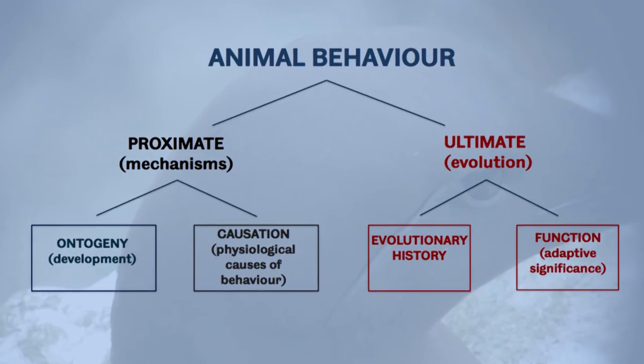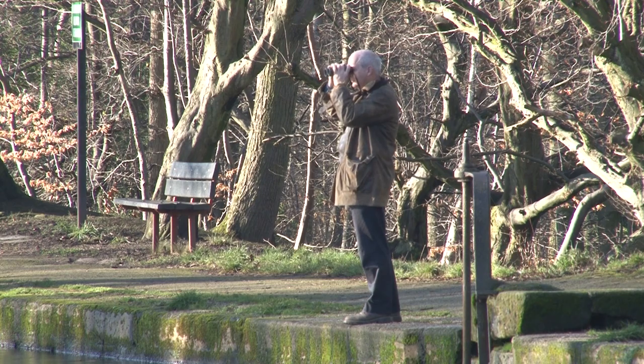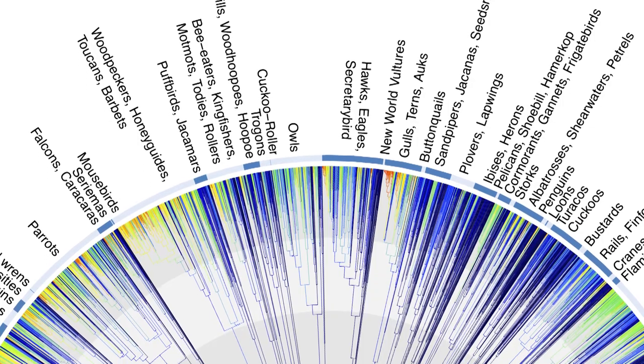Animal behaviour is a broad subject precisely because of those four questions, and some researchers want to try and answer all four questions. If you were to do that, you'd have to be an expert in field biology, maybe hormone biology, neurobiology, anatomy, and evolution.